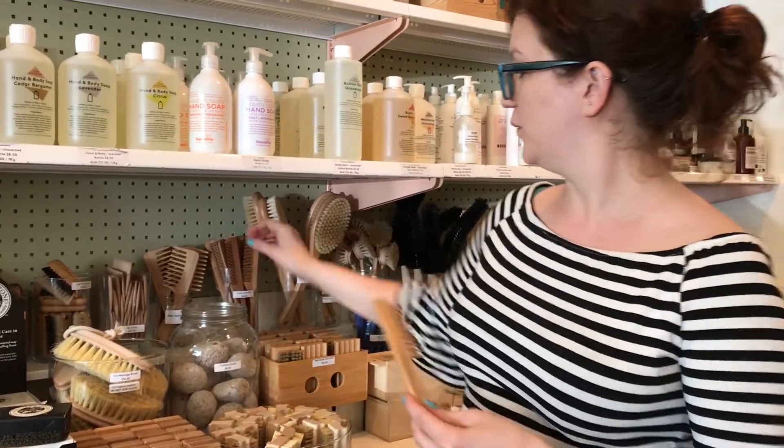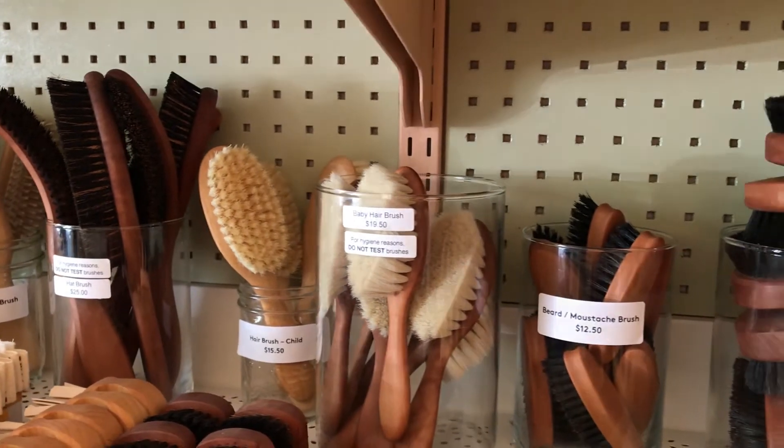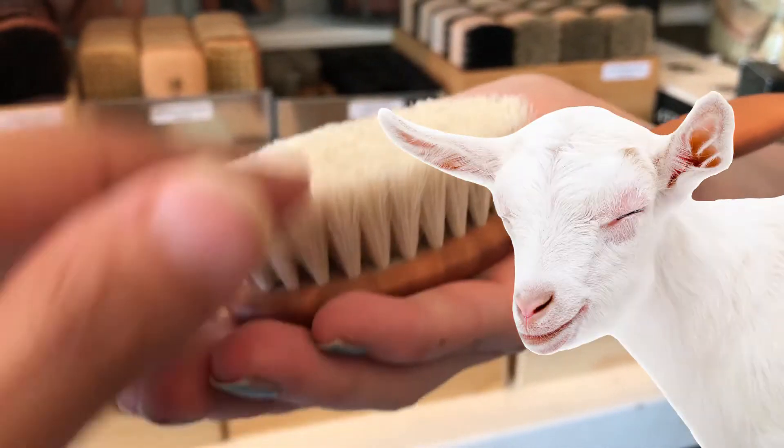This is a wooden comb — we have tons of beautiful styles. Wood again means less plastic. And then beautifully soft ones for little baby heads — this is goat's hair. It's so soft!